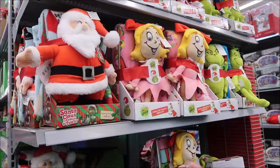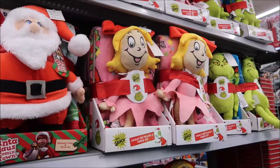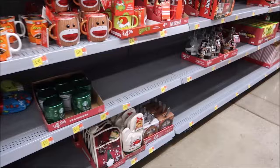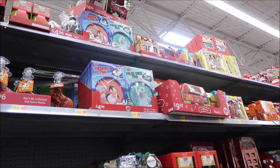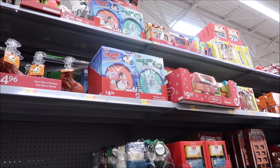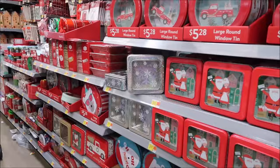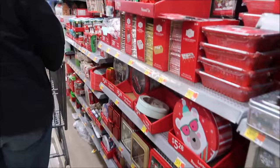I can see Santa Claus Is Coming to Town and the Grinch. Is that Sally Lou Who? It's only three. Penguin poo! That big one is a whoopee cushion. I personally would not buy the whoopee cushion.